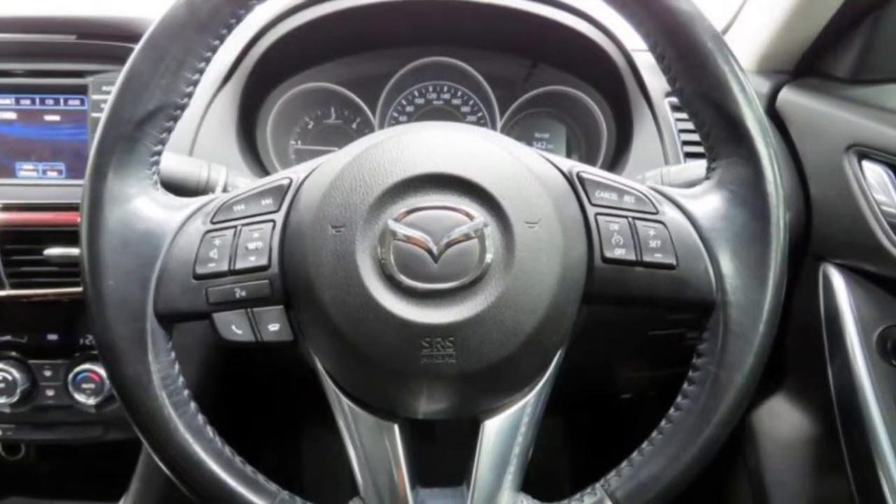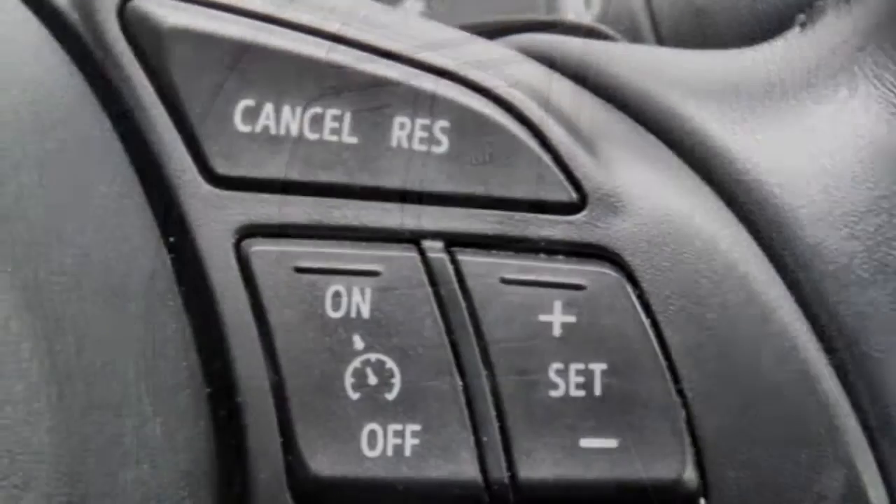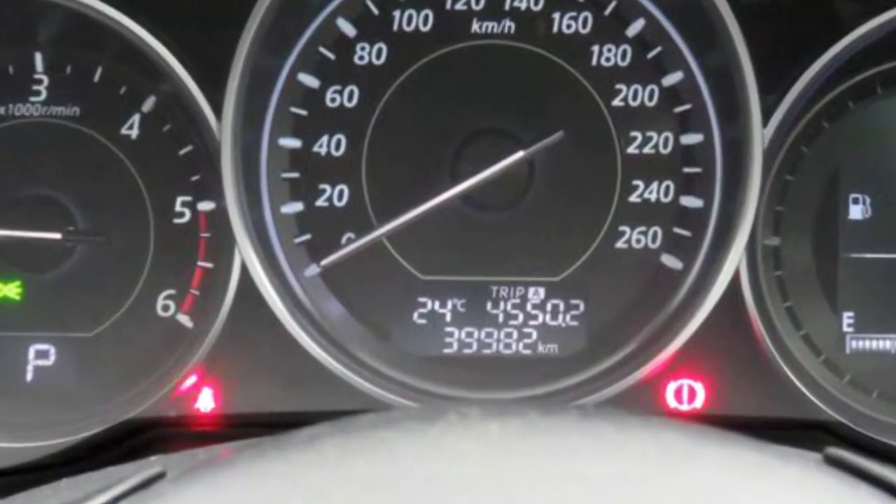Remote central locking, cruise control, alloy wheels, power steering, climate control. The anti-lock braking system will help deliver you safely to your destination, and more.